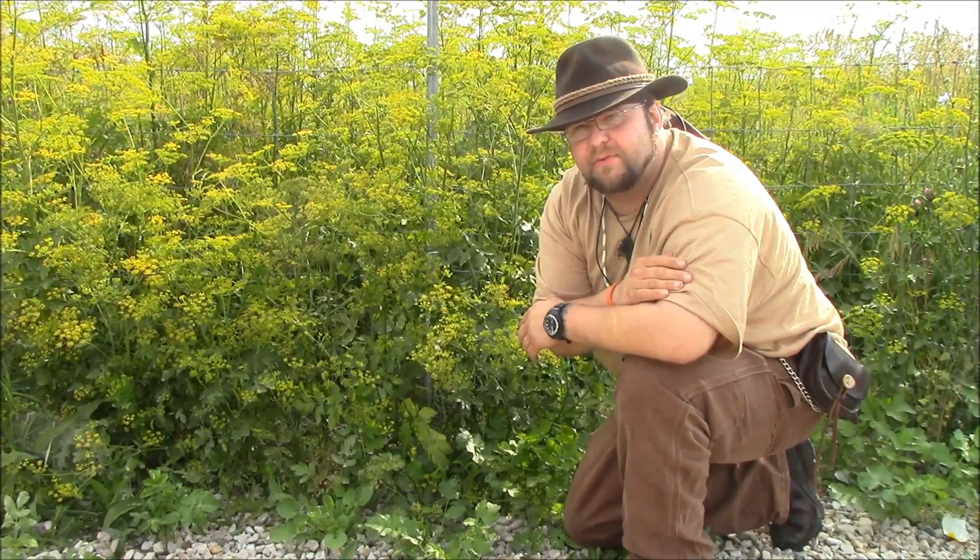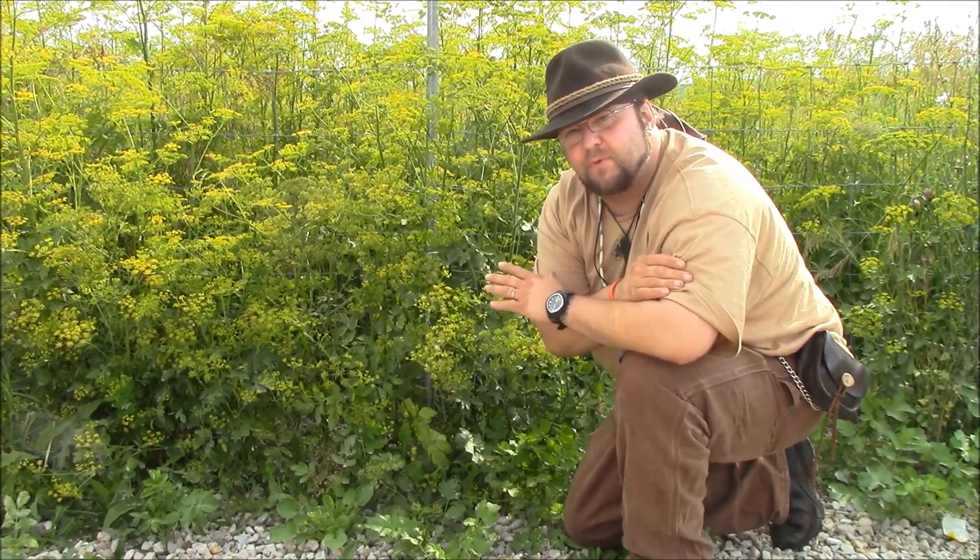Hi, how are you guys doing? This is William Myers from Maness Outdoors. Today I'm in front of a plant that has a really, really bad reputation.